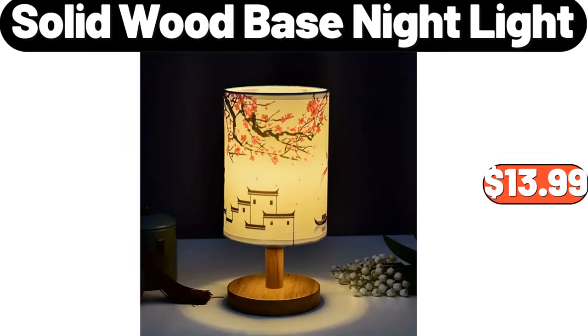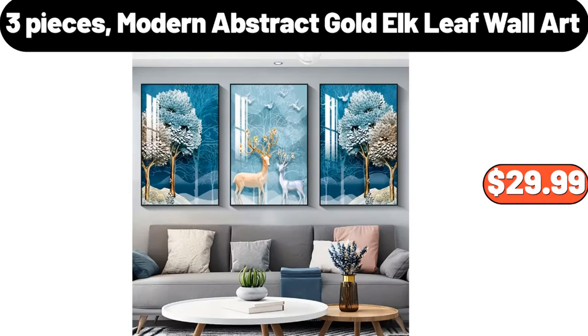Solid wood base nightlight, $13.99. Three-piece modern abstract gold elk leaf wall art, $29.99.